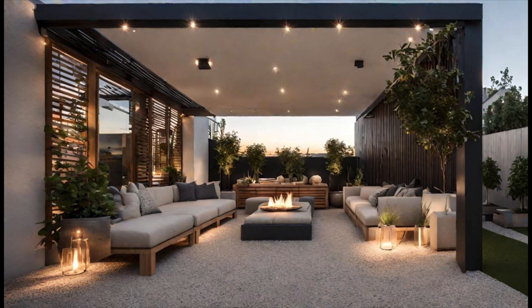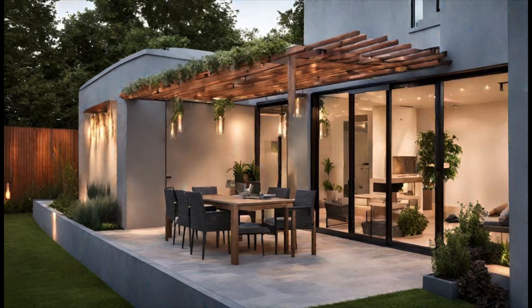such as cozy couches or lounge chairs, you can create an intimate seating area that is perfect for entertaining guests